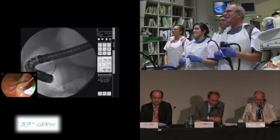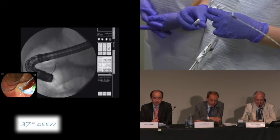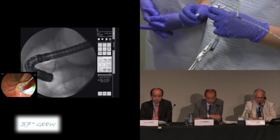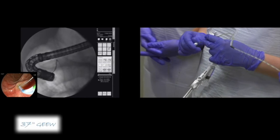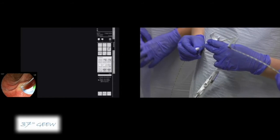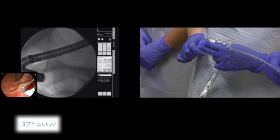Do you prefer a straight or a J-shaped, angled guide wire? It's angled — I start always with an angle. Probably the pancreatic duct? Yeah, somewhere. There's the pancreas. Now you know the orientation.